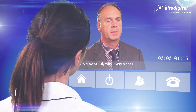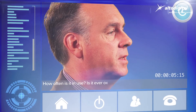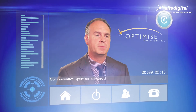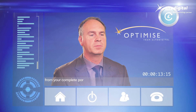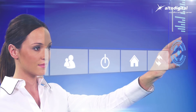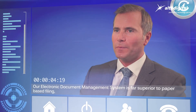You need to know exactly what every piece of equipment does and what it costs, how often it's in use, whether it's ever out of action and if so why. Our innovative optimized software arms us with the essential management information from your complete portfolio of printers, copiers, and fax machines.